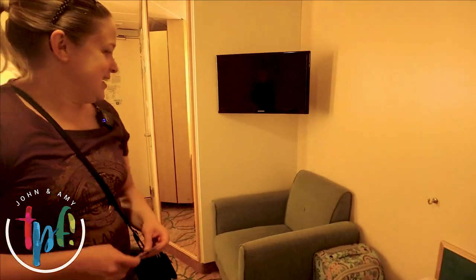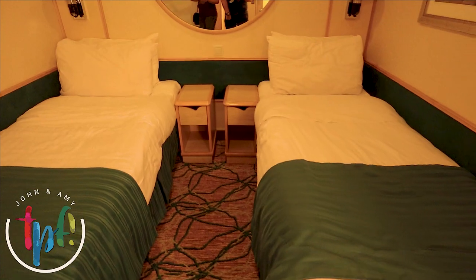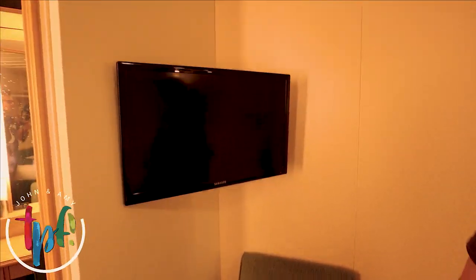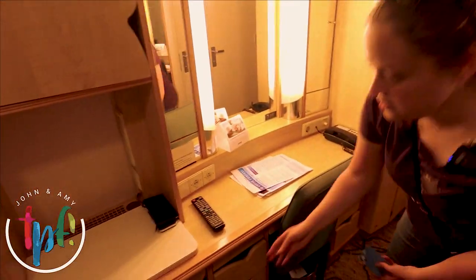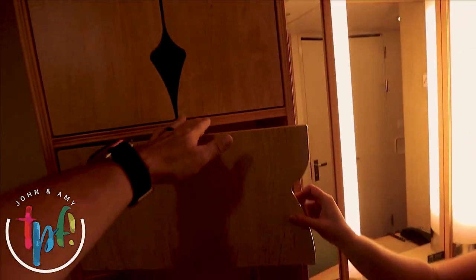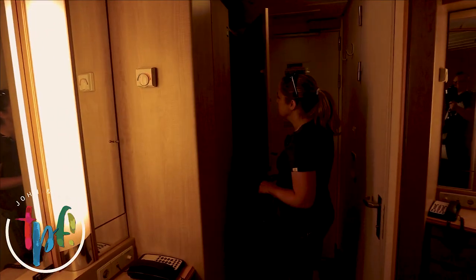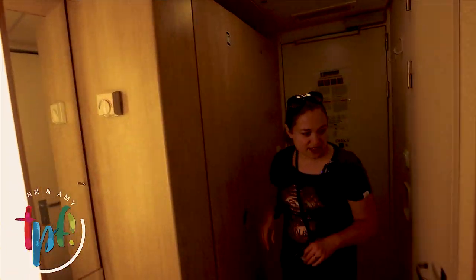So they each have their own bed — two single beds and a little chair. And a TV. And then over here they've got a little desk with another little chair. Let's see what's in here — oh, just some storage. Up here's a safe. Safe in there, more storage. Here's a wardrobe, life jackets in there, and then the bathroom.